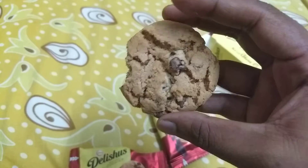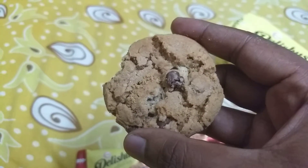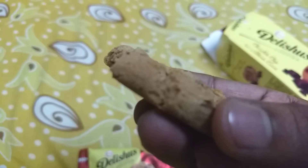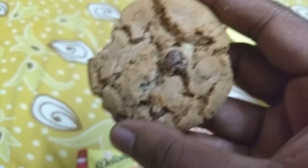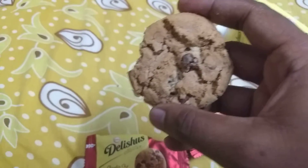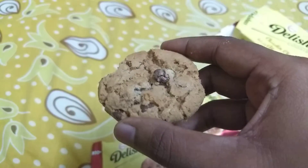If you look at the size of the chocolate chips, don't be deceived by what you can see on top of the cookie because there are more inside. The chocolate chip size is bigger — it's not those tiny ready-made chips; this cookie is baked with its own size and flavor. Everything about the cookie is different and every bite has chocolate in it.